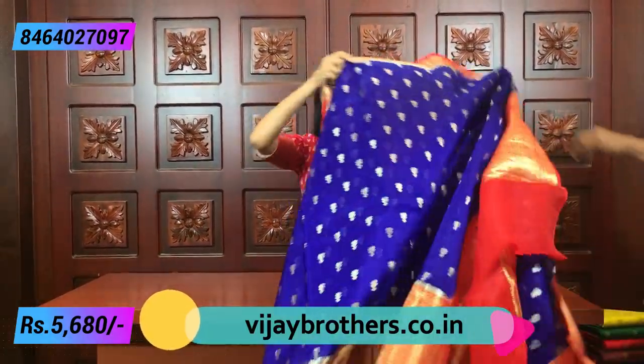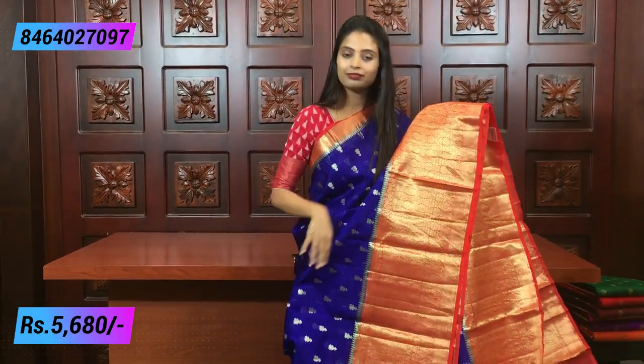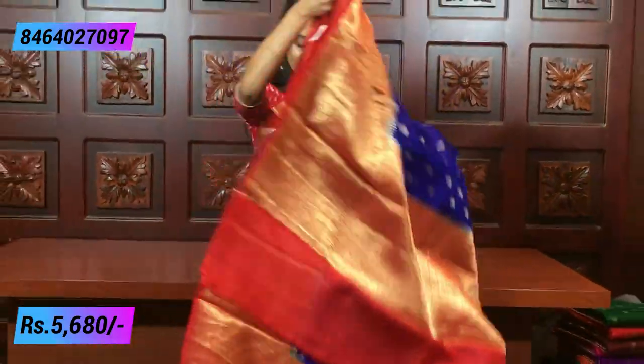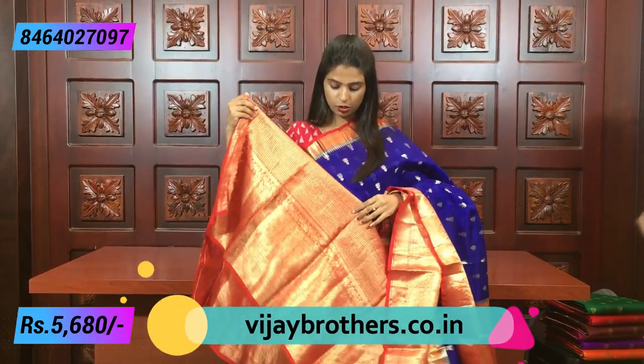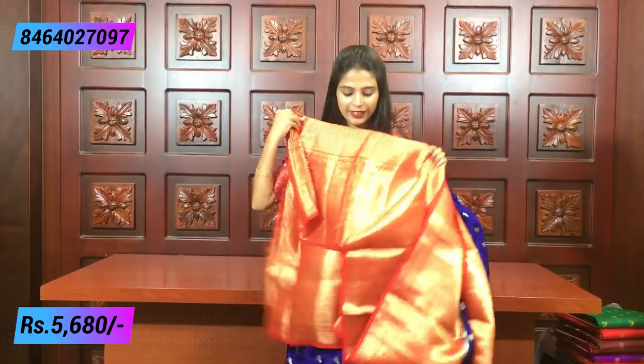Next color is red with blue — very bright! Suitable for a day party or night reception. The color combination is very bright and eye-catching. Just look at this color combination — it's unique. For ordering, please mention details in the comments. Blouse is also a weaving-style blouse with the same border.